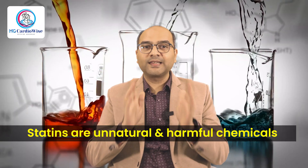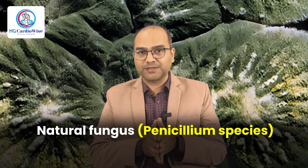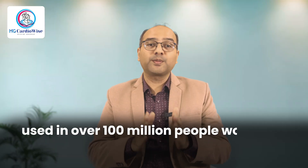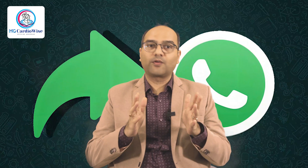Myth number three: statins are unnatural and harmful chemicals. Reality: statins were originally derived from a natural fungus, a Penicillium species. They're among the most studied drugs in history, used in over 100 million people worldwide, and have been studied more than many vitamin supplements. Unlike most supplements, they actually save lives. I had a patient who stopped his statin therapy due to a WhatsApp forward. A year later he had a minor heart attack. He's back on it now, and so is his faith in science. Bottom line: statins don't harm your health — they protect it.